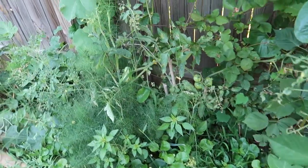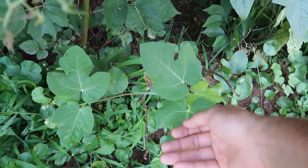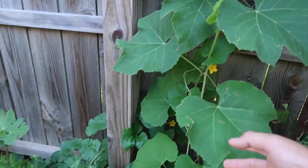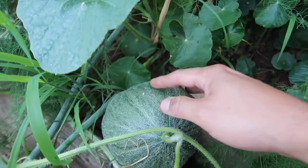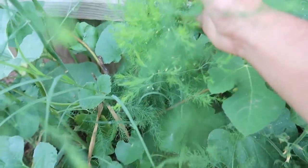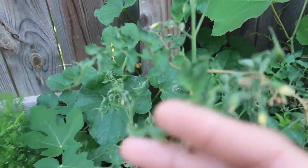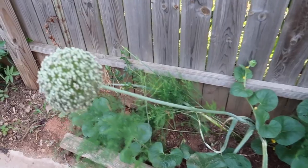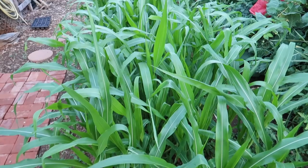I have a fig tree in here, fennel growing, a melon growing, and my first fruit set for the melon plant. I also have asparagus and this is a leek flower — so pretty. I am so proud of my corn this year.